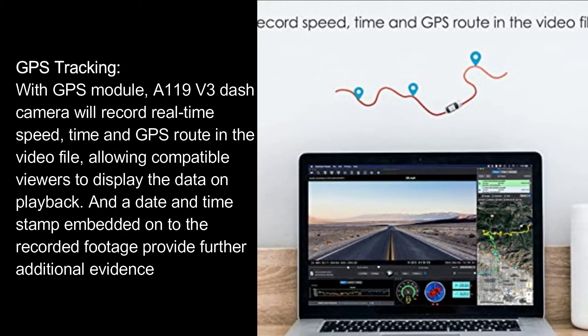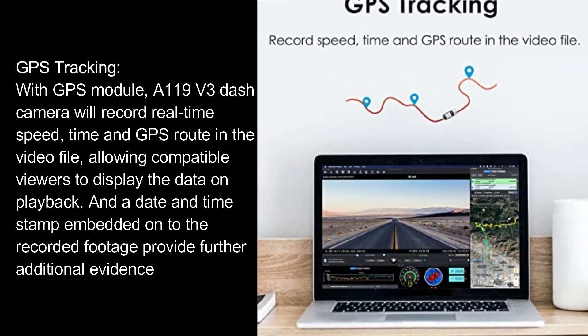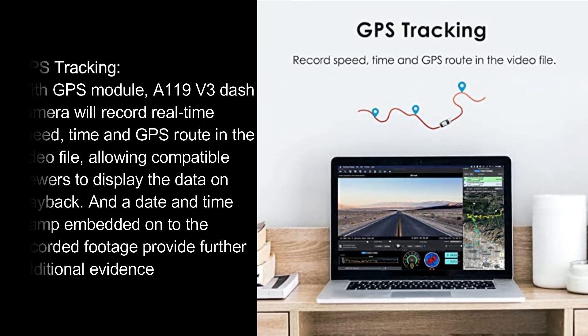With the GPS module, the A119 V3 dash camera records real-time speed and GPS route in the video file, allowing compatible viewers to display the data on playback. A date and time stamp is also embedded onto the recorded footage to provide additional evidence.